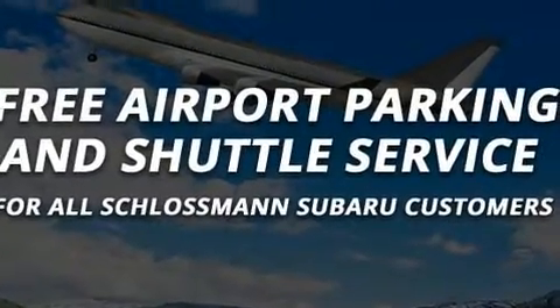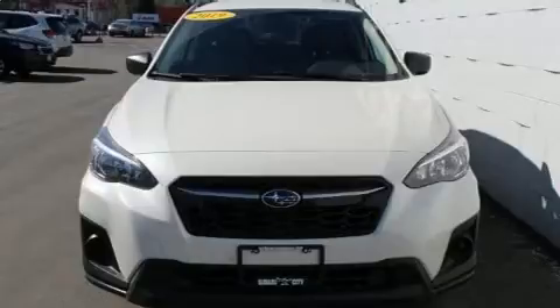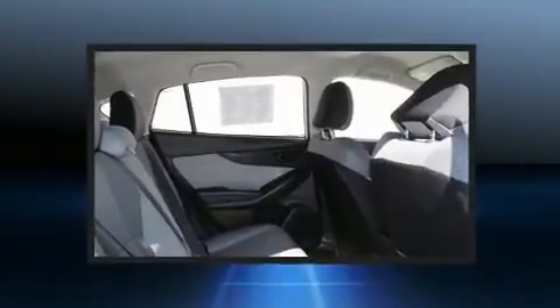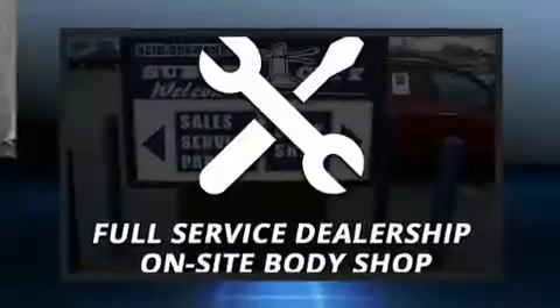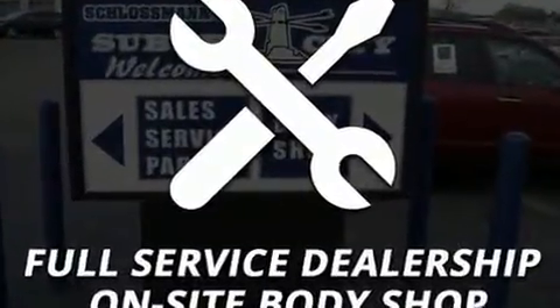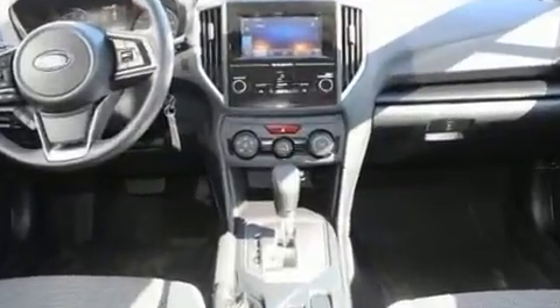Electronic stability control ensures solid grip atop the road surface, no matter how challenging the driving conditions. This vehicle has achieved certified pre-owned status by passing Subaru's comprehensive certification process, including a comprehensive 152-point inspection.